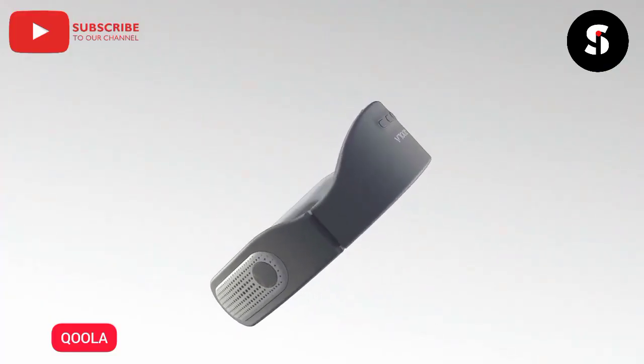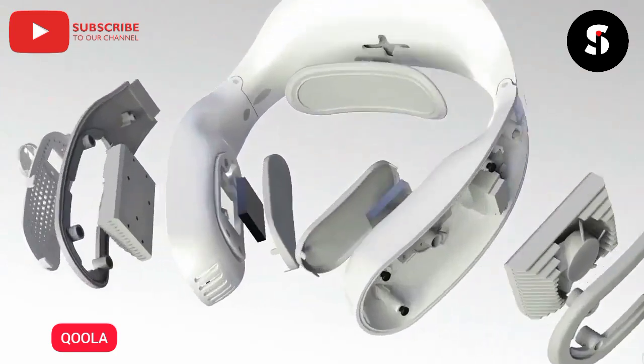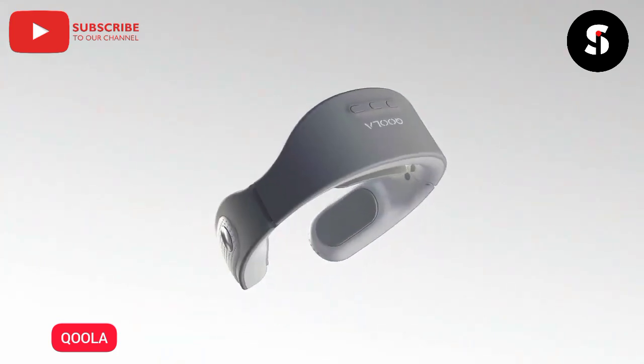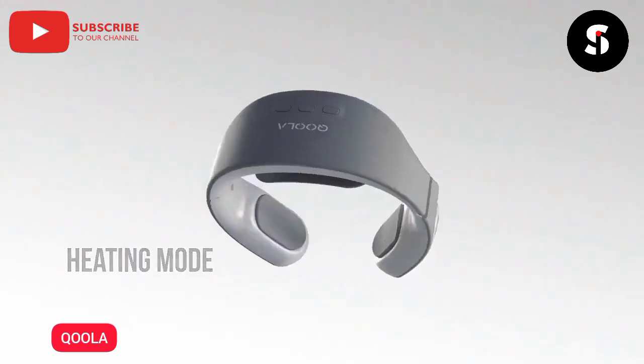Let's be honest — we've all owned a rechargeable fan at one point or another. Chances are it's either broken or simply not powerful enough to keep you cool during a hot, humid summer day. That's why we developed Kula. Kula comes with an ion purifier that will automatically engage as soon as the device is turned on. With its dual air conditioner technology, it can efficiently produce cooling or heating to the body instantly. Kula can generate a cooling mode as low as 59 degrees Fahrenheit as well as a heating mode up to 113 degrees Fahrenheit.